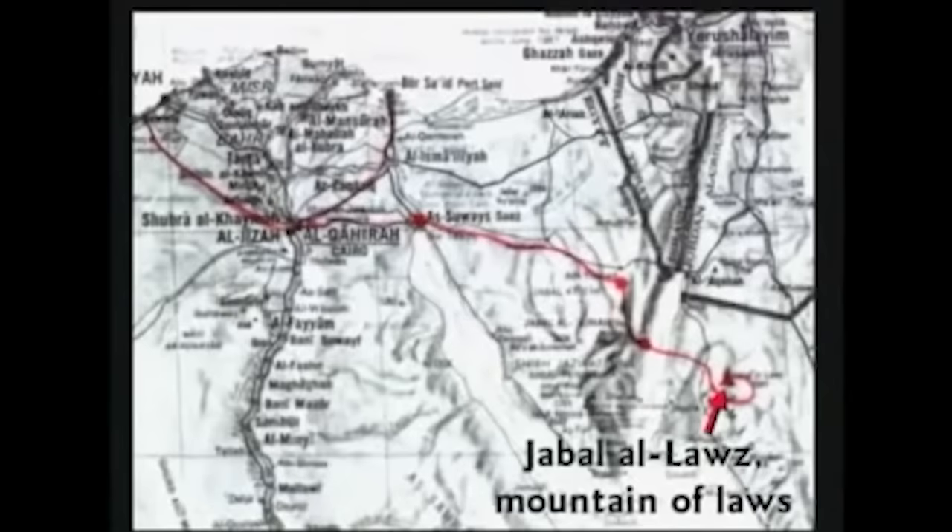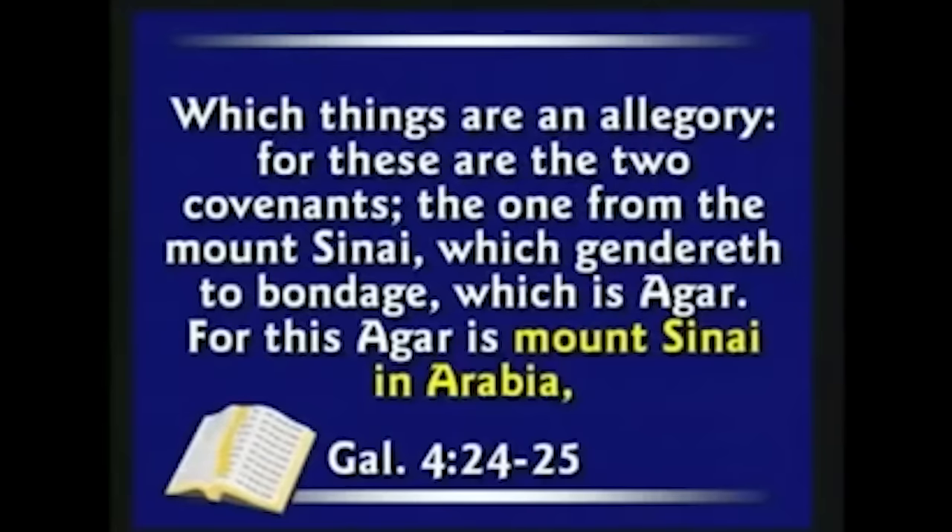If you look at the far right, this arrow is pointing to a mountain in Saudi Arabia called Jabal al-Laws, which means Mountain of Laws. It's been labeled that for centuries. Could Mount Sinai be in Arabia? Well, let's see what the Bible says — Galatians chapter 4: 'which gendereth to bondage, which is Agar, for this Agar is Mount Sinai in Arabia.' It's been there all along. That's why they haven't been looking in the Sinai Peninsula — that's not where it is.